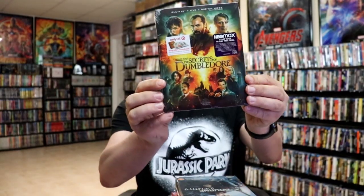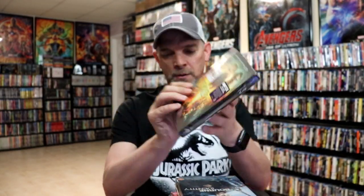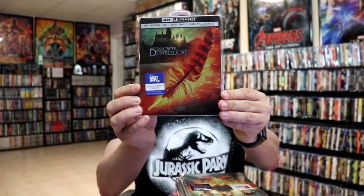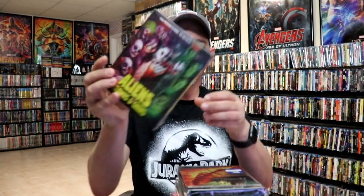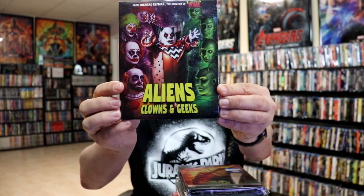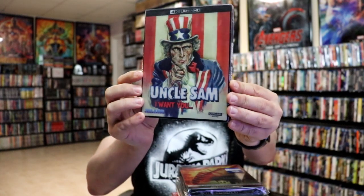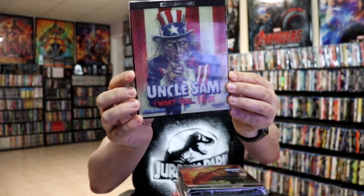Then I got the Target exclusive for Secrets of Dumbledore and also the Best Buy still book — happy to have added those to the collection. Some other random releases: I got Aliens, Clowns and Geeks. I got the 4K release for Uncle Sam — really enjoy looking at that lenticular.